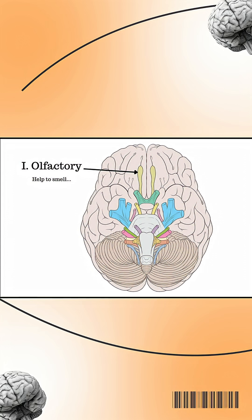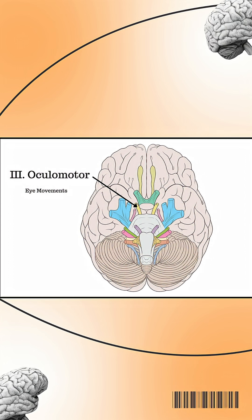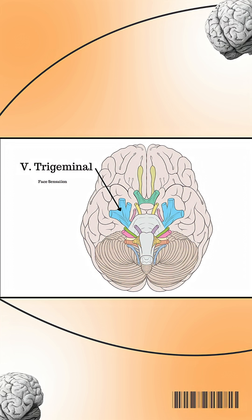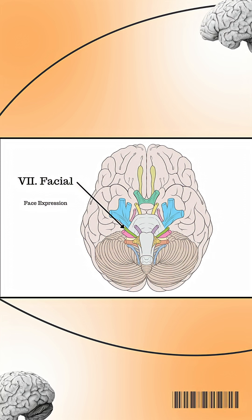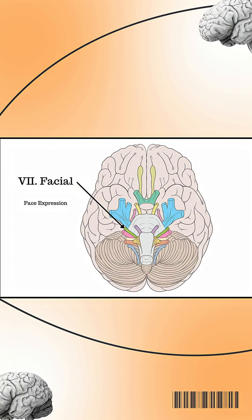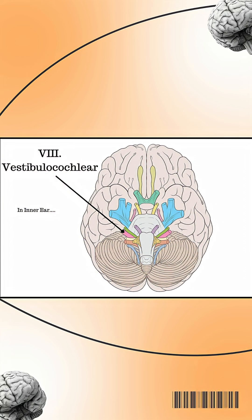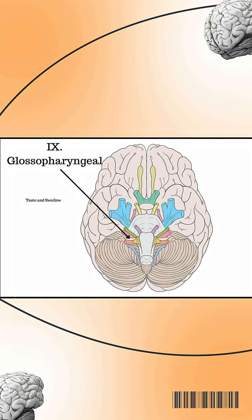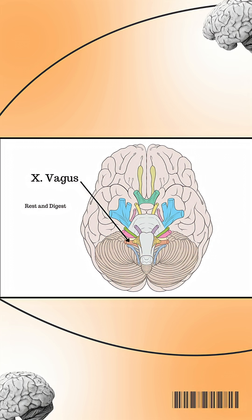Step 3: Target organs — quick fire. Olfactory: smell. Optic: vision. Oculomotor, trochlear, abducens: all eye muscles. Trigeminal: face sensation and chewing. Facial: expressions and taste — front of tongue. Vestibulocochlear: hearing and balance. Glossopharyngeal: taste — back of tongue and swallowing. Vagus: heart, lungs, gut — the parasympathetic master.